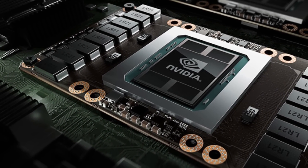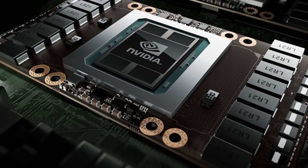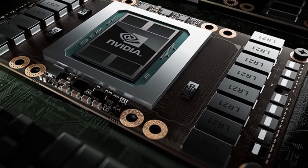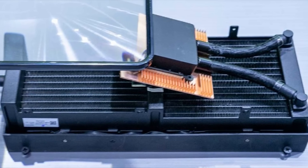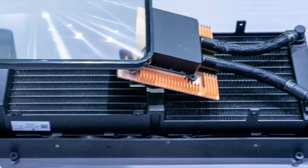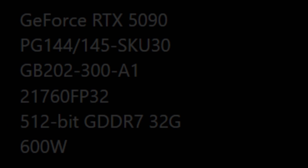The RTX 5090 is looking like an absolute monster of a graphics card, and I'm not just talking about performance — we're looking at a 600W chugger, and yet we still might be dealing with a 2-slot cooler. Furthermore, the segmentation that Nvidia will be indulging into here will be quite aggressive compared to last gen. Let's discuss that in this video.